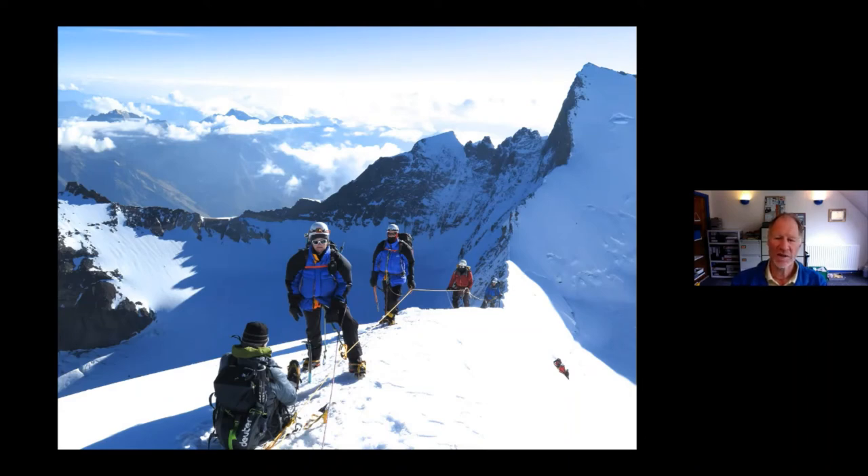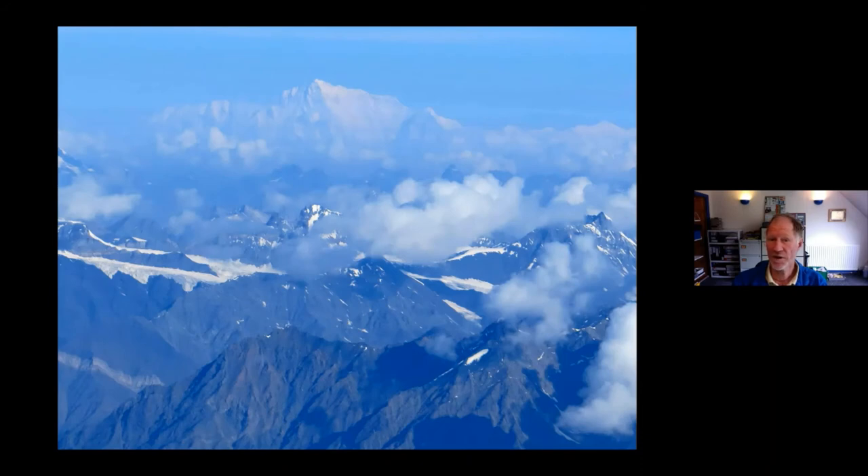Although it doesn't look particularly steep, when we were there the ground was slightly harder than it looks — hard ice with about three inches of quite soft snow on top. So although not massively steep, it did require good crampon technique to negotiate safely, and our Sherpas fixed over 1,000 metres of rope on summit day.